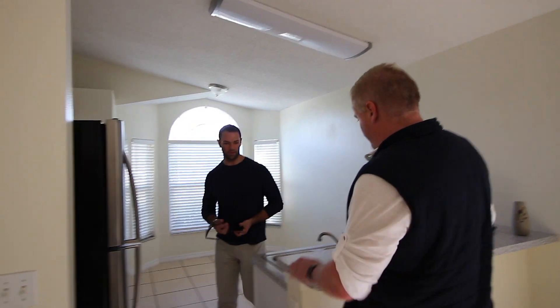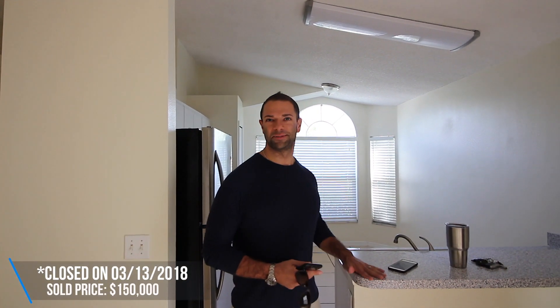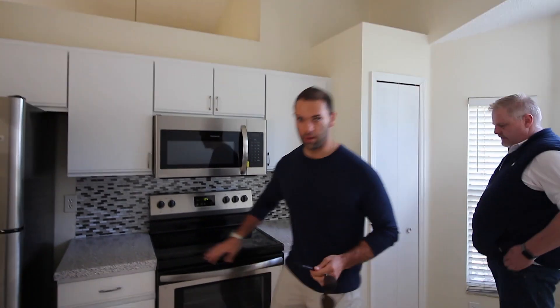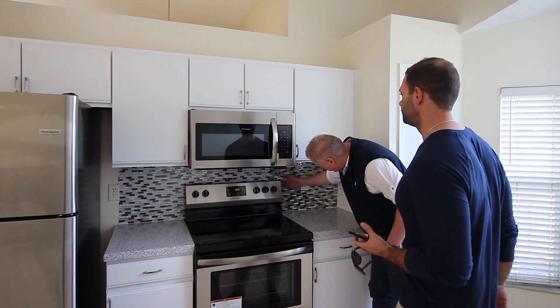Look at these brand new granite countertops. I'm going to post this video after this house closes anyway, so it's okay. This is our new awesome flip trick — by scam I mean thoughtful way of saving money. Roll-on granite, baby. Nice roll-on backsplash also. I'm going to do a backsplash for about $12. That looks pretty good, doesn't it?